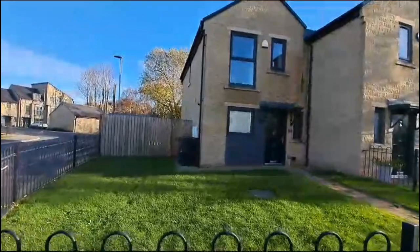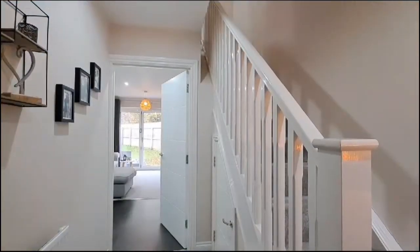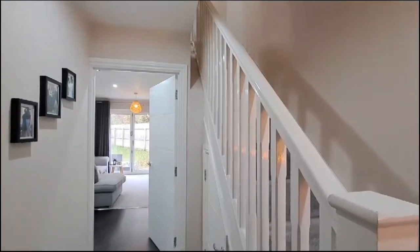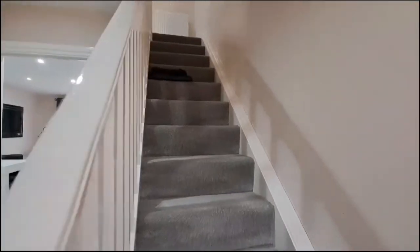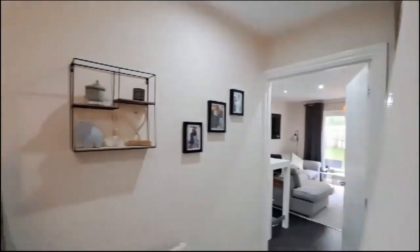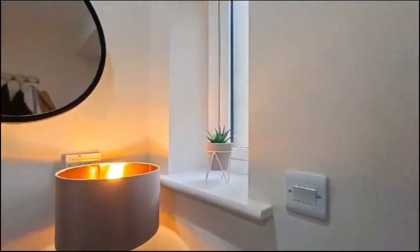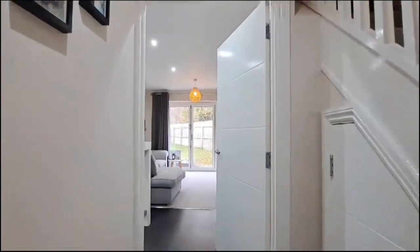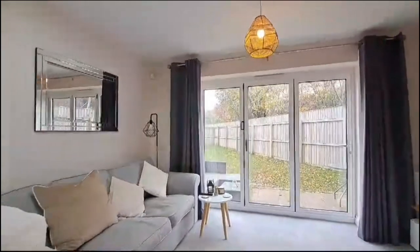There's a nice front garden, so I'll take you inside. Heading inside at the ground floor level, we come into this welcoming entrance hall. It's a very bright and airy property, all neutrally decorated. There are stairs that lead up to the first floor accommodation, a composite entrance door, the burglar alarm keypad, and under-stairs storage there to the right.